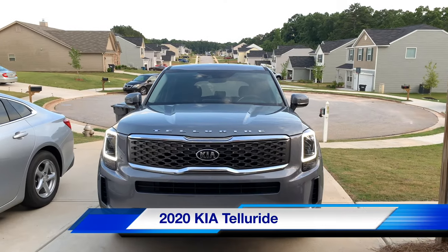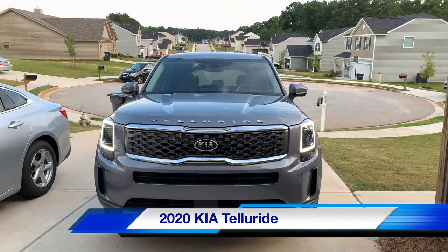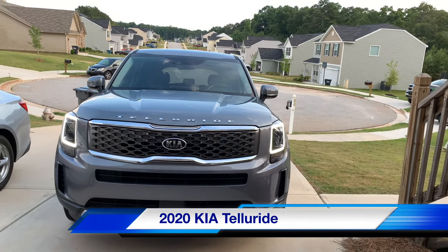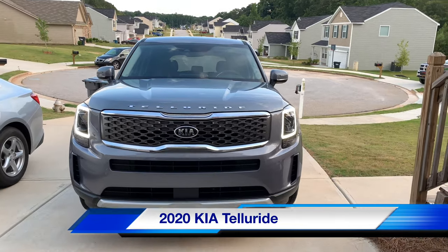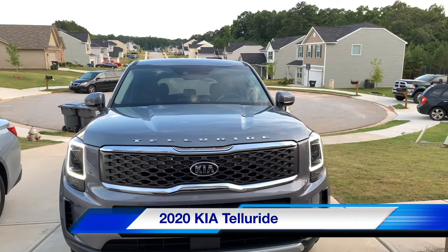What's up YouTube? This is your girl coming at you with a car review. Today we are reviewing the 2020 Kia Telluride. Isn't she so pretty? Look at that grill on that thing — looks like a Range Rover grill to me. But it's a Kia.